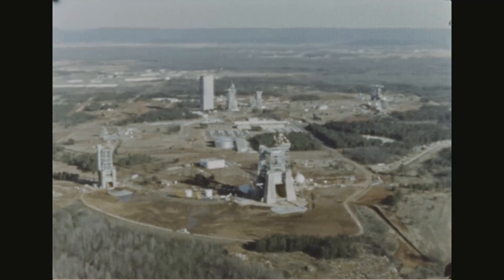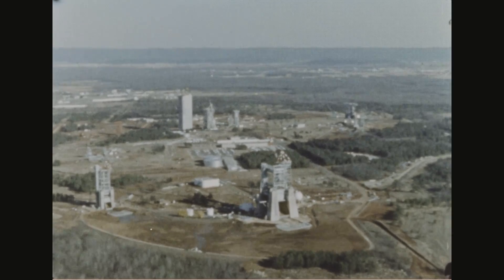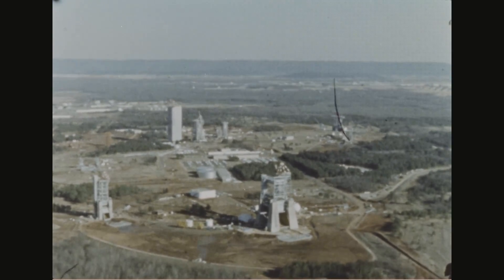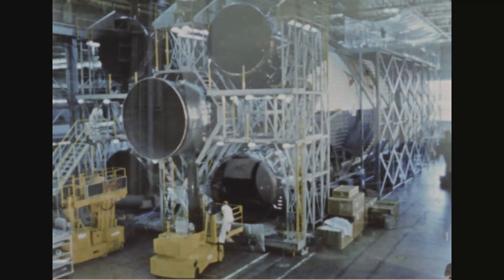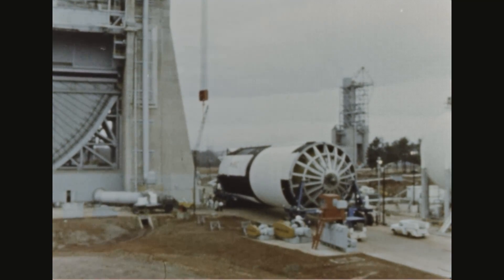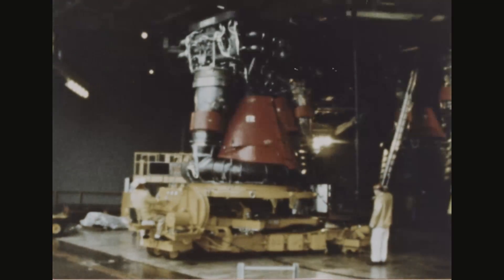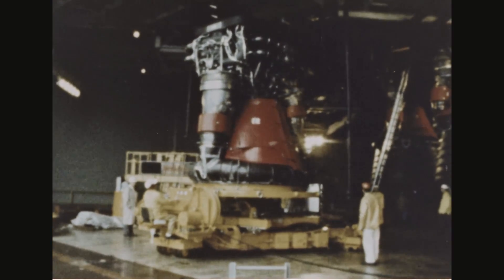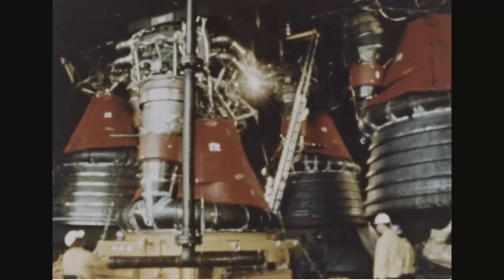At Huntsville, Alabama, the first stage of the Apollo Saturn V is being developed jointly by the Marshall Space Flight Center and the Boeing Company, and is manufactured by Boeing at Marshall's Michoud Assembly Facility in New Orleans. Static tests of the first stage's propulsion system started at Marshall early in 1965. The stage is powered by five F-1 engines, which develop a total of seven and one-half million pounds of thrust.